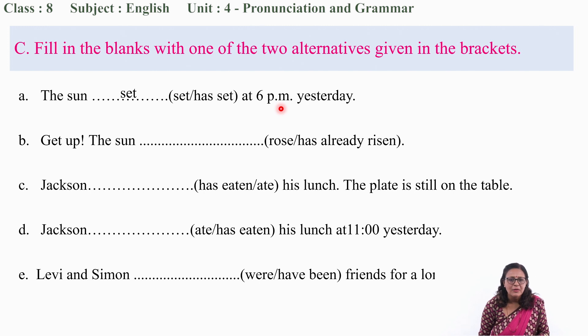'Set' is the correct word. Let's do number B: 'Get up. The sun ___ .' Rose or has already risen? The person is talking about the current time. The sun has already risen — present perfect tense, because the sun rose recently and it is still up in the sky.